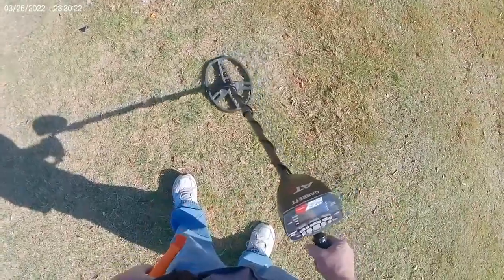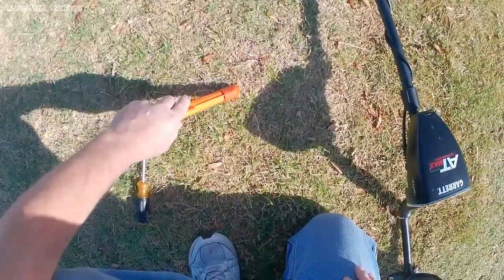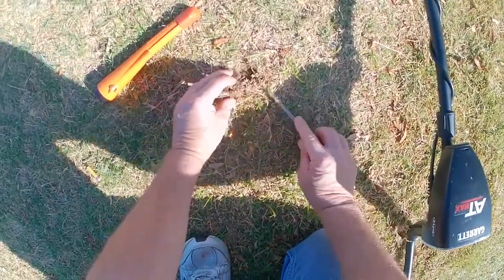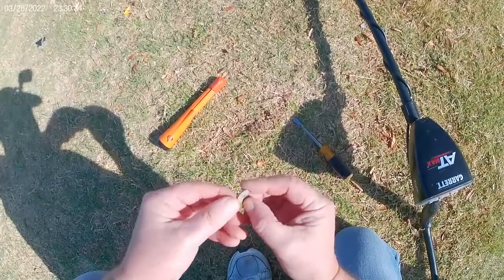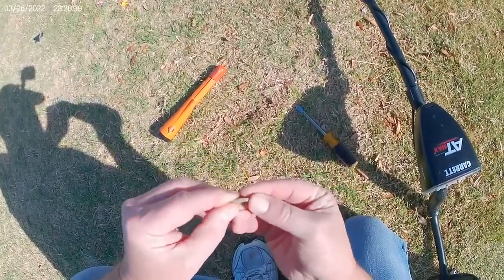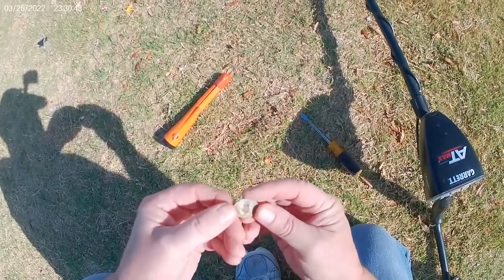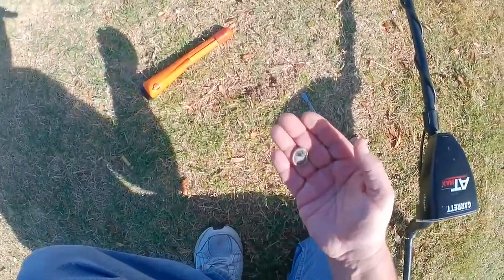Okay, I got a dime or penny signal here, right on top. Oh, look at that — piece of jewelry of some sort. I don't think it's silver, it's hard to say. I'll check it out when we get back to the house. All right, off to the next one.